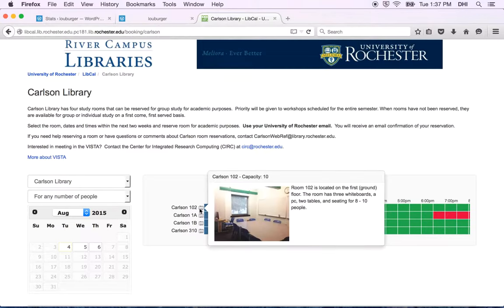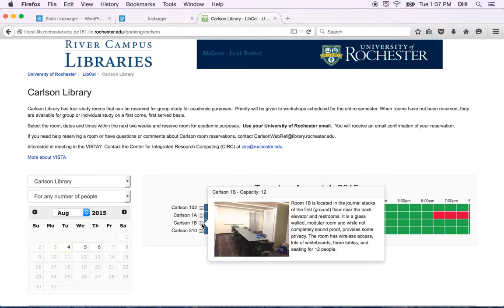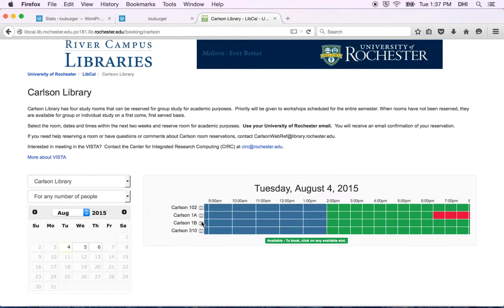So to show you an example — Carlson room 102, downstairs on the first floor. It's a nice small classroom, totally enclosed, and there's a PC in there. There are two more rooms on the first floor: room 1A and room 1B. Both of these have many whiteboards. The one drawback is the walls do not go all the way to the ceiling, so the sound does travel a little bit.